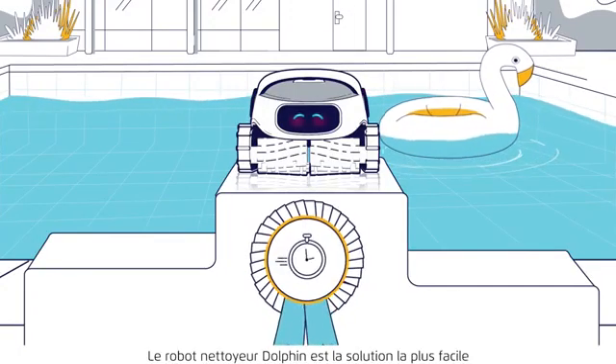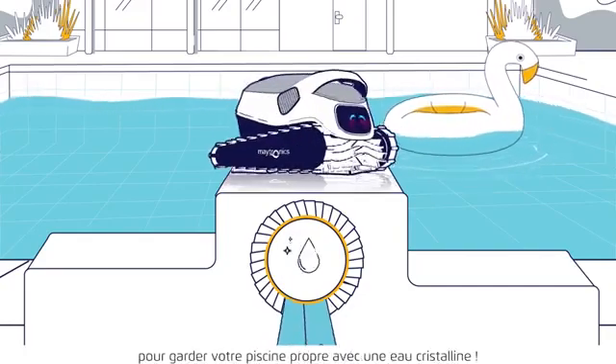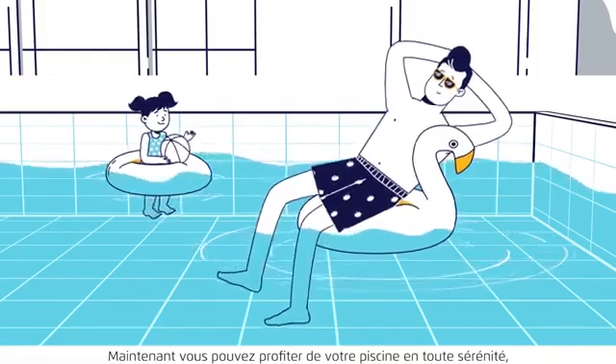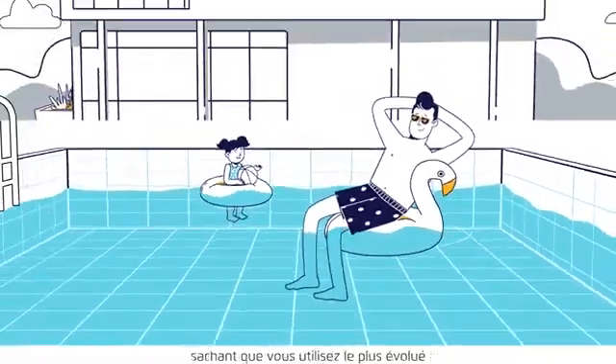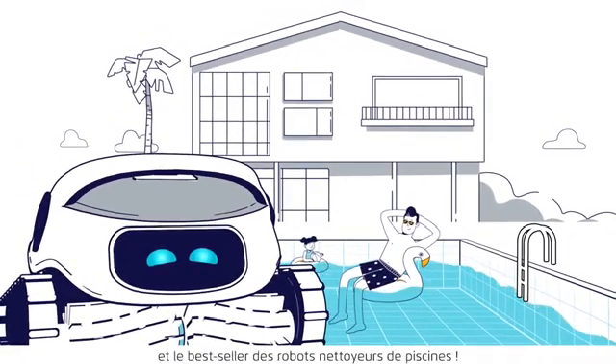Dolphin Robotic Cleaning is the easiest, most efficient, and economical solution for keeping your pool clean and healthy. Now you can enjoy your pool with peace of mind, knowing that you're using the smartest and best-selling Robotic Pool Cleaner.